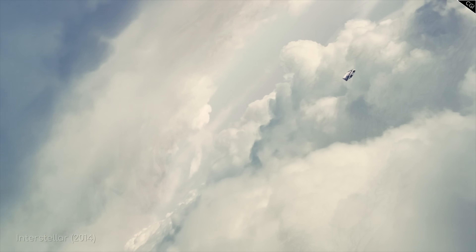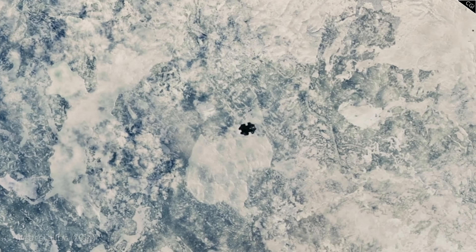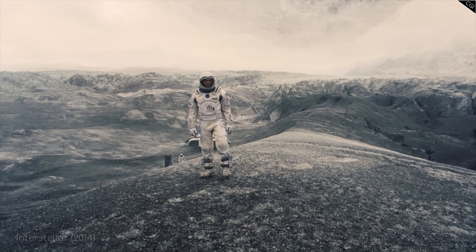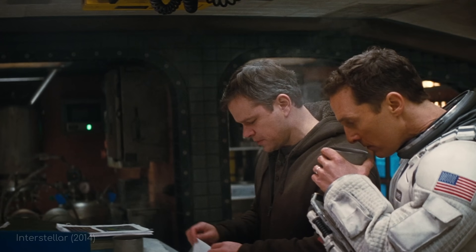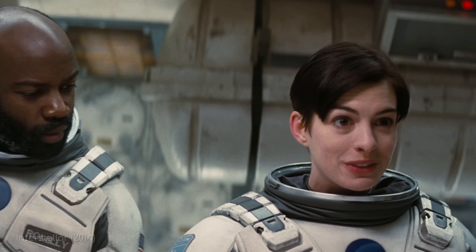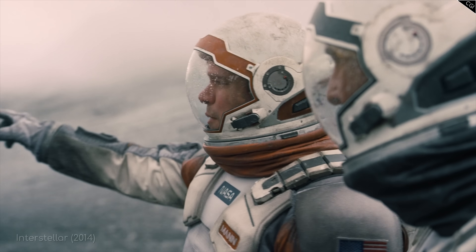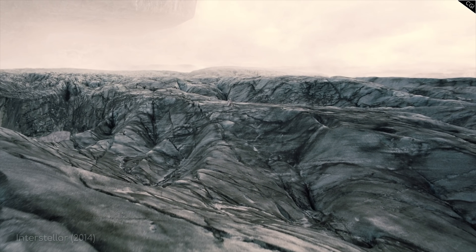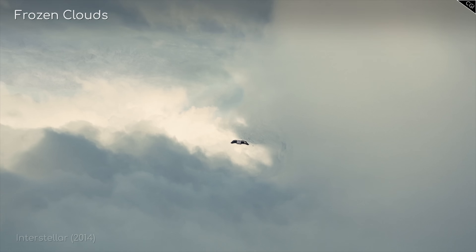The second planet the Endurance crew visits is Mann's planet — a harsh, icy world also orbiting Gargantua, though not quite as closely as Miller's. There's no mention of time dilation here, but there are other unique features. As we discover through the course of the film, Dr. Mann falsified data to make his planet appear more habitable than it actually was, in order to be rescued by a future crew. He claimed there was a rocky surface below with breathable air and organic material, though this was never actually found. Instead, the whole planet seems to be a frozen world — a large sponge-like network of ice mountains, caves, and crevices surrounding big voids, with frozen clouds in the upper atmosphere.